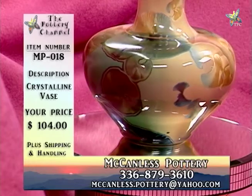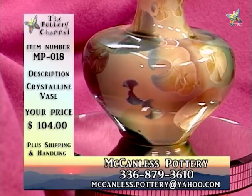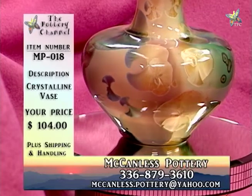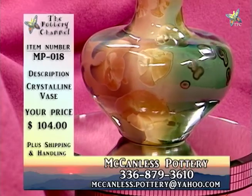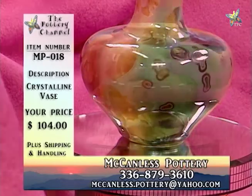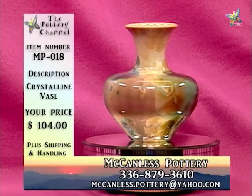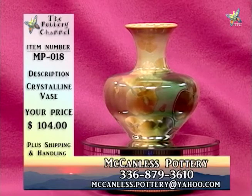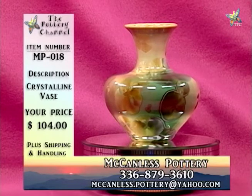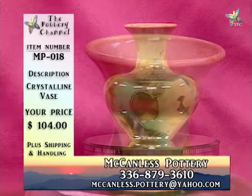If you like this piece and think it would fit perfectly in your home, be sure to give Will a call at 336-879-3610, or drop him an email at mccandless.pottery@yahoo.com. That's MP018, crystalline vase, $104.